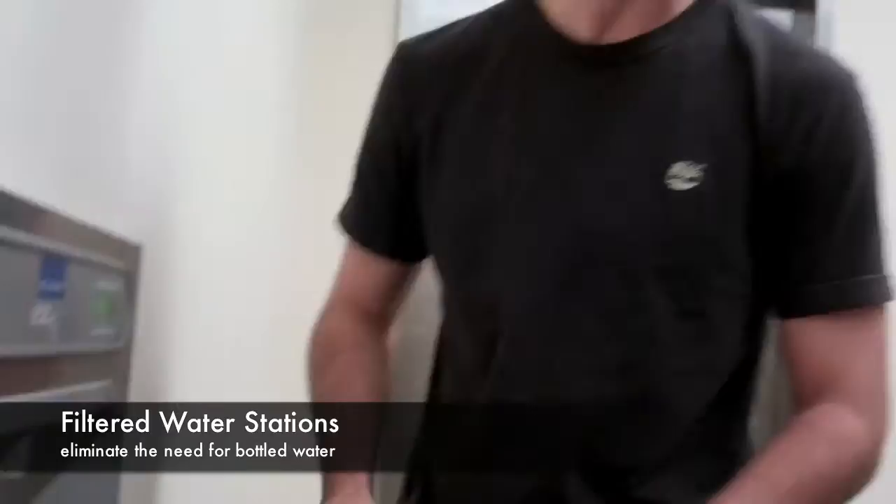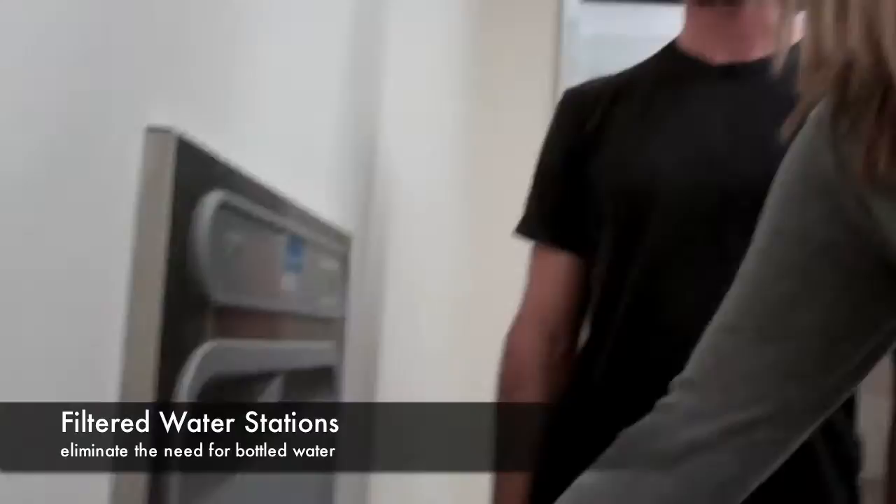I can't figure out how this bottled water machine works. Dave, this is a bottled water free zone. You just go like this.